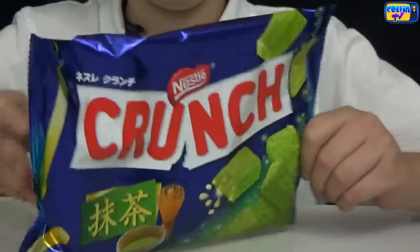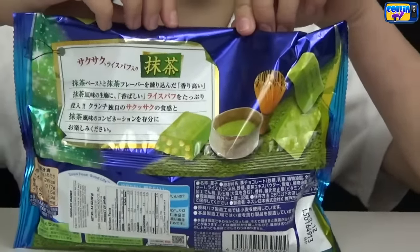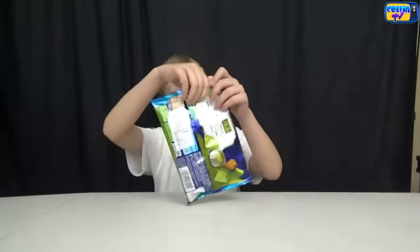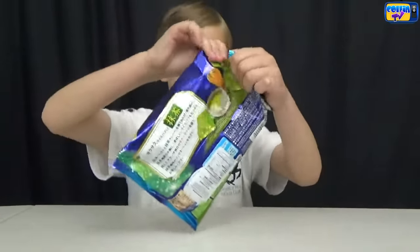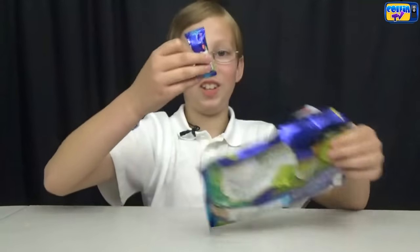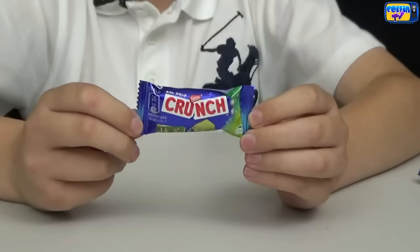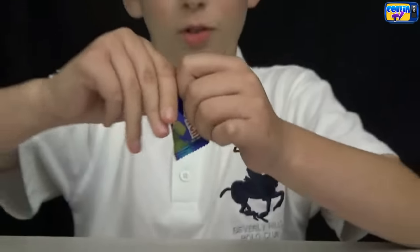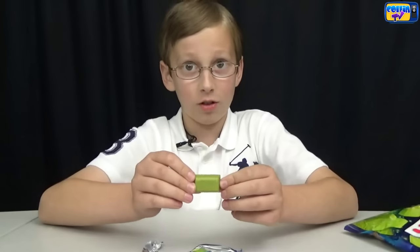First we're gonna do the Matcha Green Tea Nestle Crunch. Now let's open it up. It smells like tea. That's what the little package looks like. Now let's open it up here. Here's what it looks like.